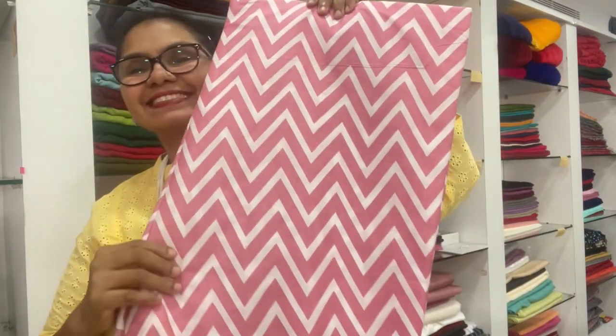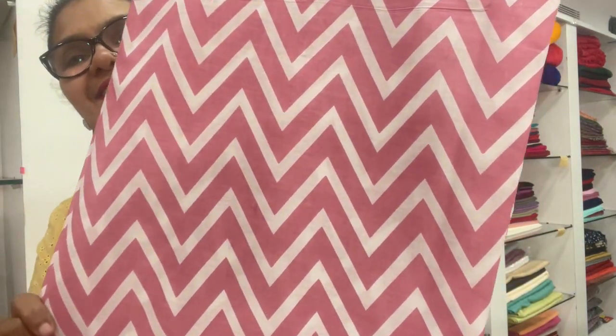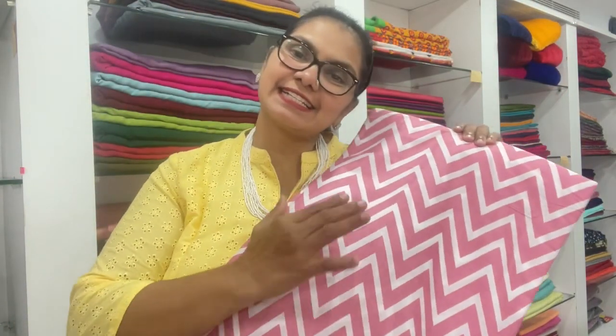It's a peach color — a beautiful color. Now I'm going to show the white combination with these zigzag materials.